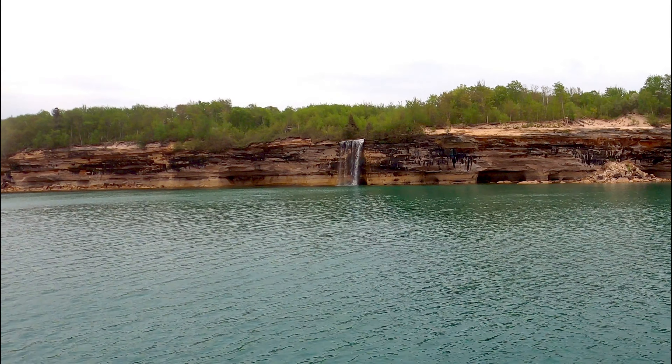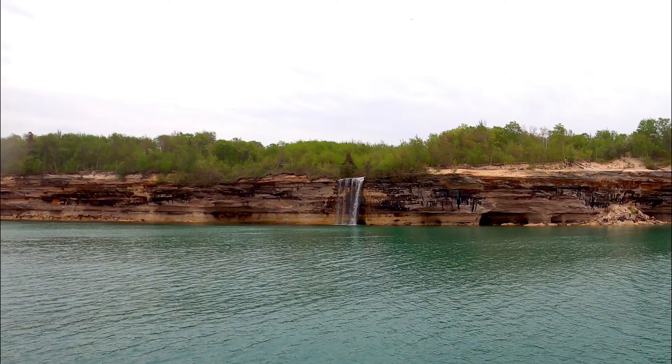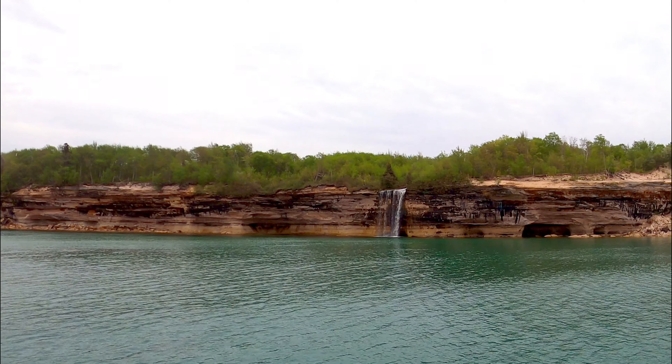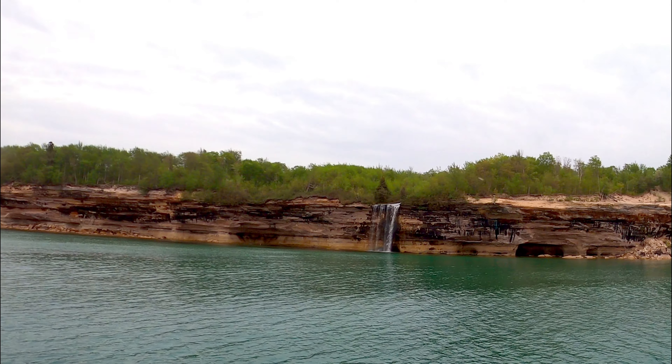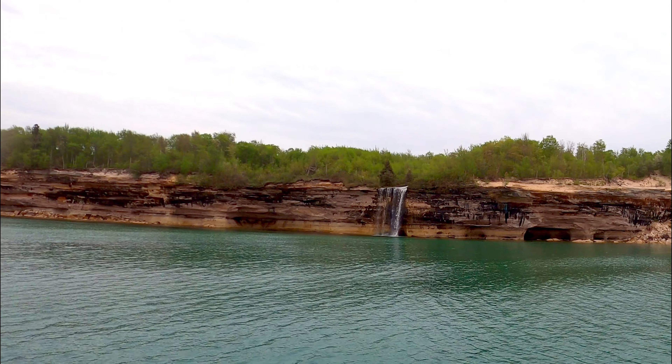This is our last stop on the cruise. It's called Spray Falls — it's the only waterfall in Pictured Rocks that runs year round. The water on the outside freezes in the winter, but it still flows on the inside.